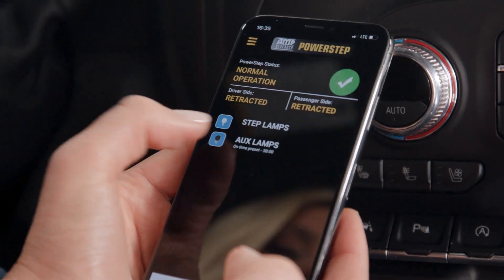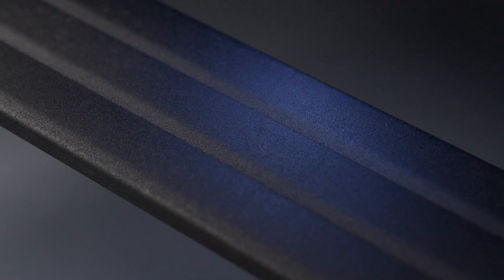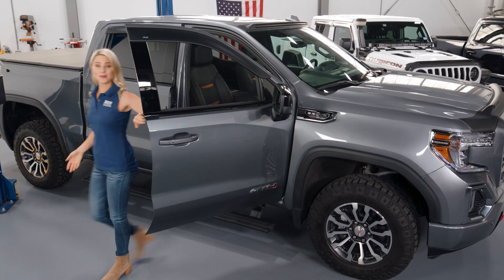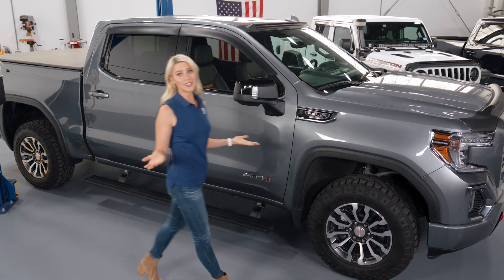Plus, you can also control the integrated LED light system, and it has a brand new step profile. Amp Research PowerSteps are there when you need them, and out of sight when you don't.